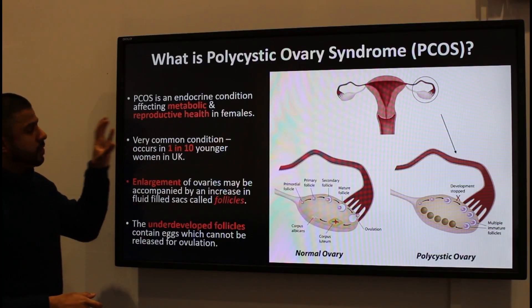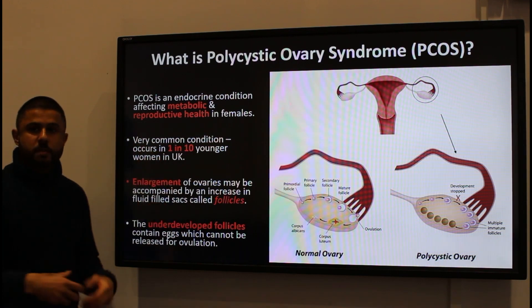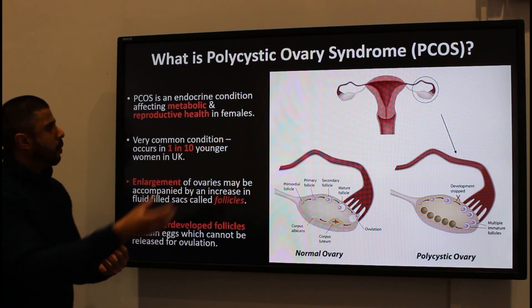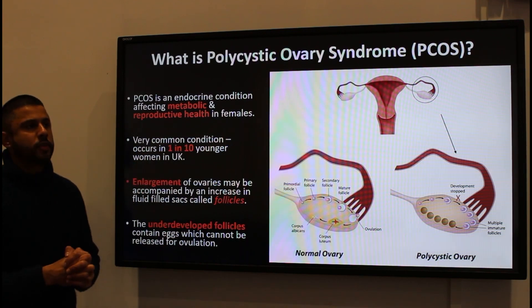Polycystic ovary syndrome is an endocrine condition which causes metabolic alterations in the body, and these impact upon the reproductive health of females.